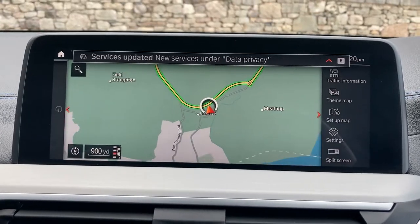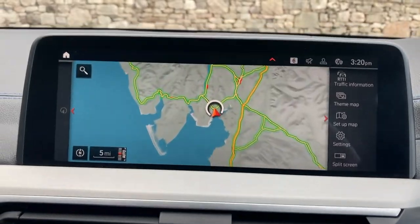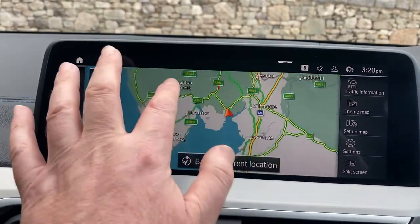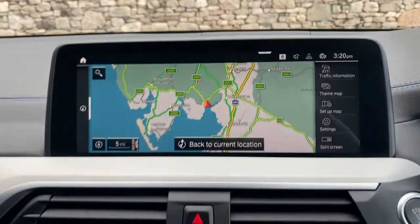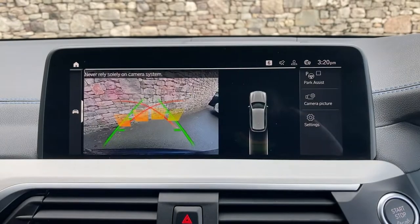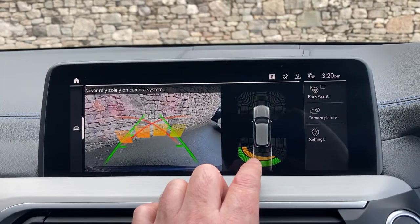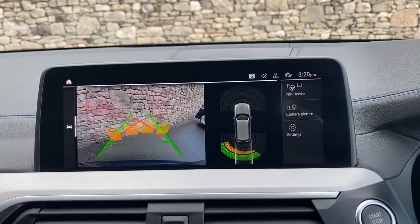We're located up in the Lake District, 10 minutes off junction 36 of the M6 — Windermere is just up here, the M6 runs north-south there. Beautiful part of the world; if you're a passenger, feel free to drop in. Select reverse gear and you can see we've got parking sensors on the front, parking sensors on the rear, as well as the camera with battery guidelines and obstacle markers.